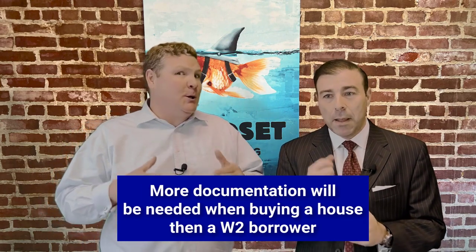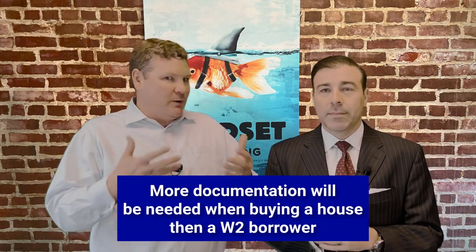You kind of lost me at the distributions part. Basically, you need to have a paper trail of the distributions from the company to you — not the phantom distributions. So it's safe to say that more paperwork and documentation are going to be needed when buying a house when you're self-employed. Yes, that is a great way to sum it up.